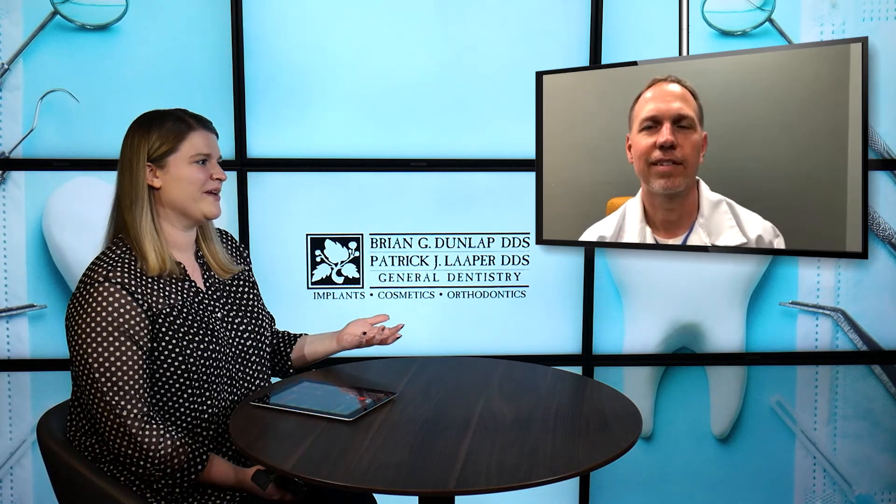Yeah, absolutely. I think by just looking at that picture, you could tell the difference, even though we couldn't see the rest of his face — his smile changed from the first picture. Other than the obvious reasons, he was just smiling bigger. So confidence is super important when it comes to really any dental work that you're getting done.